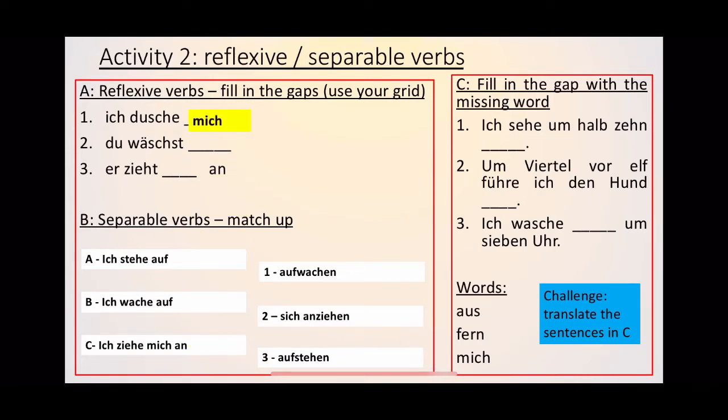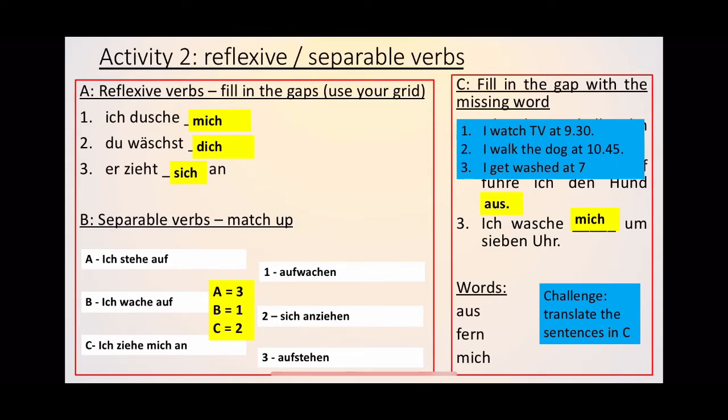For Part A: 'ich dusche mich' — because you're talking about yourself, it's 'mich.' 'Du wäschst dich.' 'Er zieht sich an' — he gets dressed. Part B: 'ich stehe auf' comes from 'aufstehen,' 'ich wache auf' from 'aufwachen,' and 'ich ziehe mich an' from 'sich anziehen.' Part C: 'ich sehe um halb zehn fern,' 'um Viertel vor elf führe ich den Hund aus,' 'ich wasche mich um sieben Uhr.' Challenge translations: I watch TV at half nine, I walk the dog at 10.45, and I get washed at seven. Give yourself a mark out of nine for all three tasks, or out of twelve if you did the challenge.